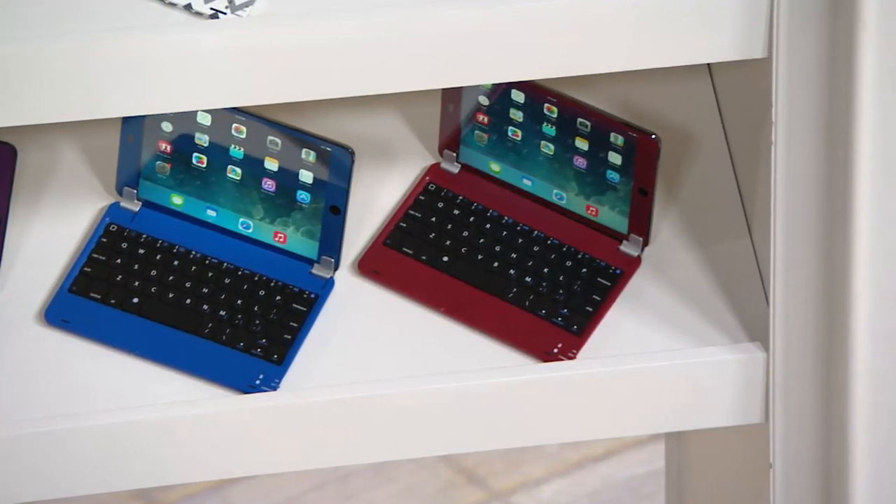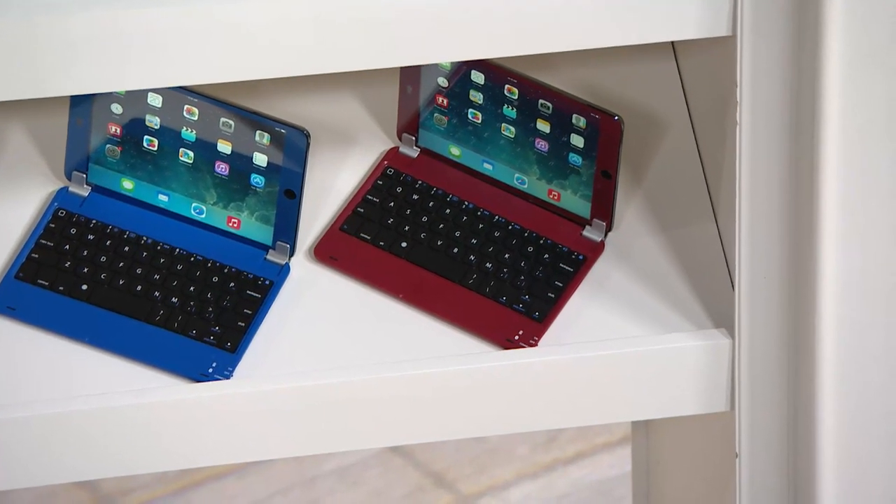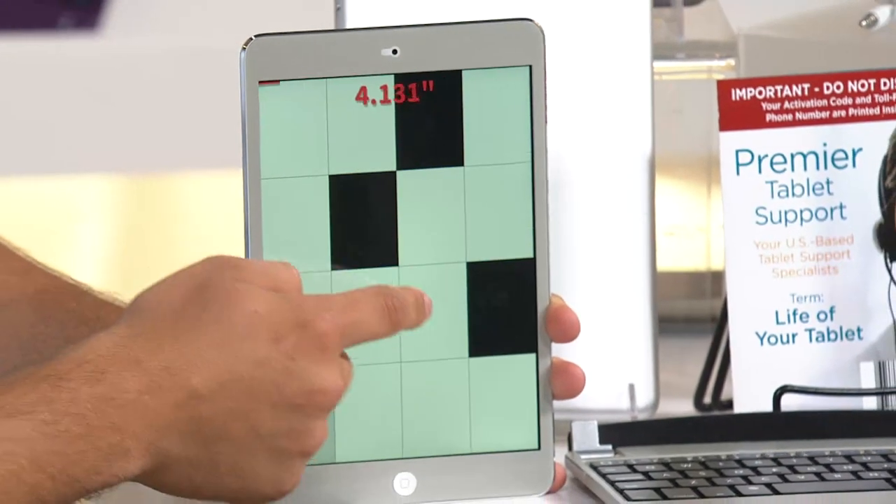If you've been wanting an Apple product but couldn't afford it all at once, you can't walk into the Apple Store and ask them to put an iPad mini on six easy payments — they don't do that. That's why you come to QVC. And these are genuine Apple products.